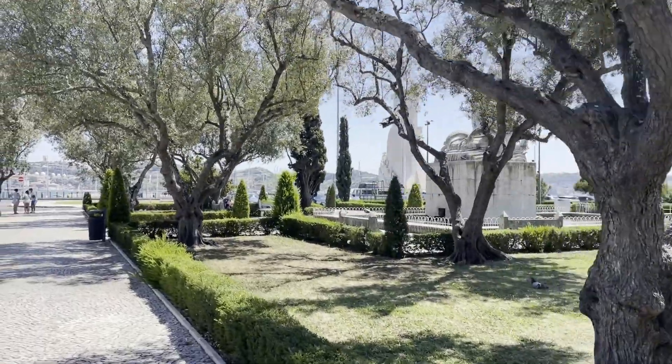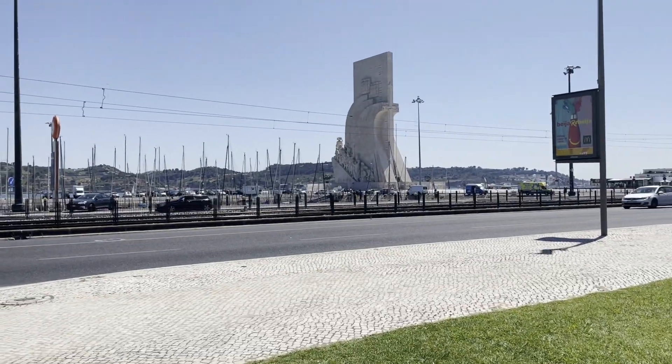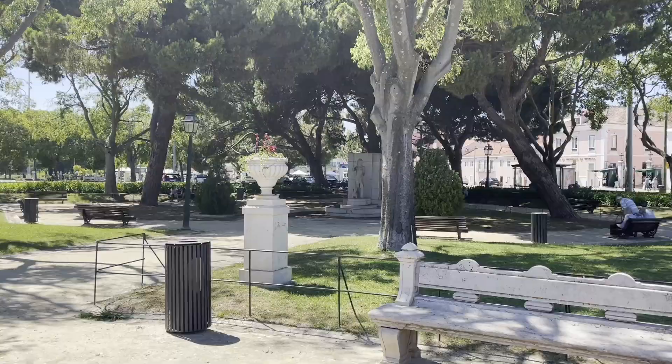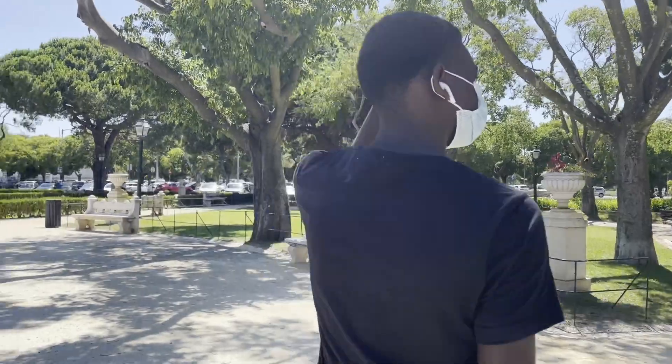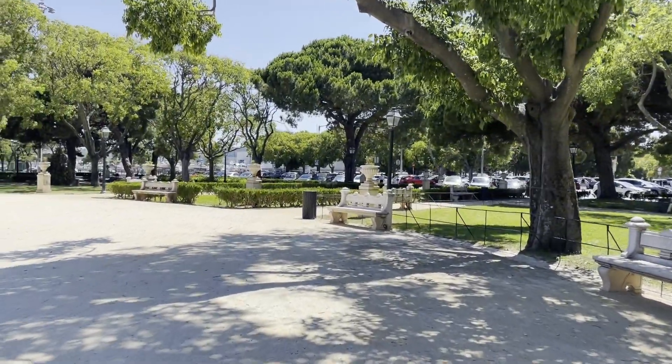One of my favorite parts about Europe — there's a park literally everywhere. You can always find somewhere to sit, hang out, eat, chill, relax, people watch. It's amazing.